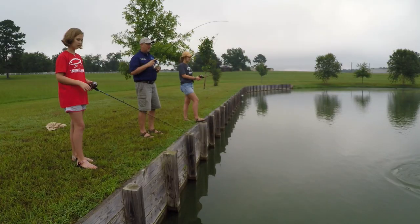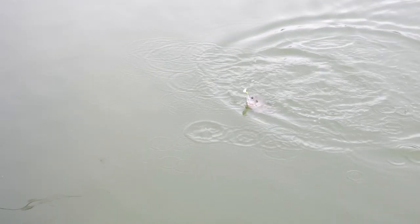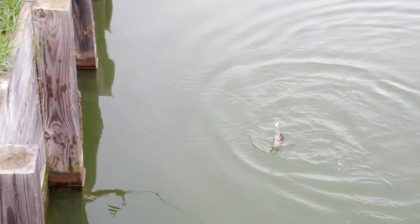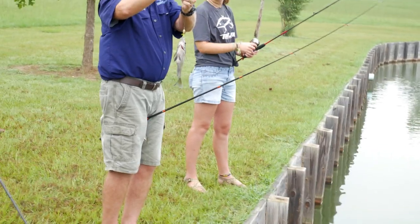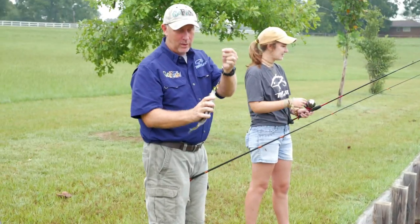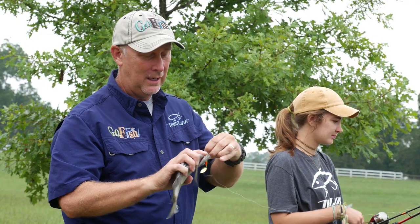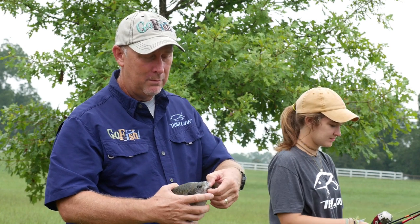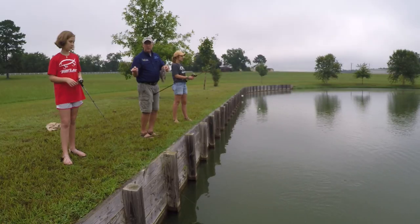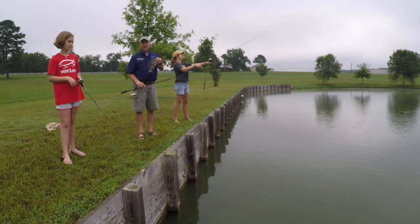We're going to fish with some worms in just a few minutes. We're throwing these artificials and catching some really nice brim. The way we're doing it is what I call a chunk and wind — you throw this thing out there, let it sink just a little bit, and reel at a medium speed. If you reel too slow we're not getting bitten; if you reel too fast we're not getting bitten. It's kind of an in-between.